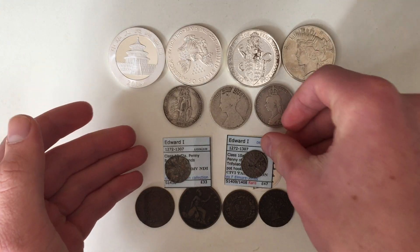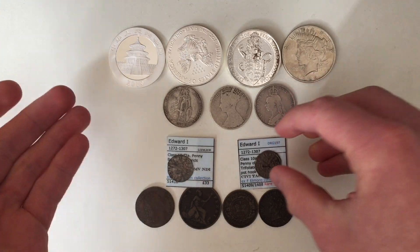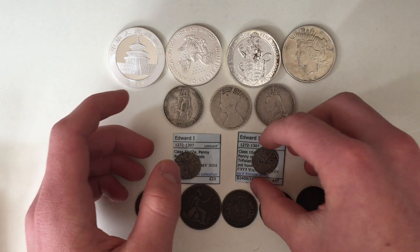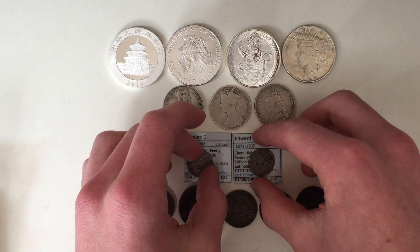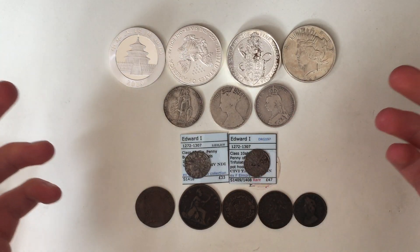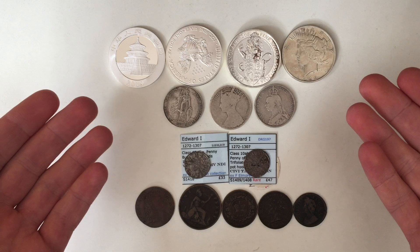Whilst I was at the coin fair I bumped into Ancient Numismatics — I'll leave a link in the description and put an eye in the corner to his channel. Check him out; he bought some really good Roman coins and some modern coins there as well. Check out his channel and see what he bought.